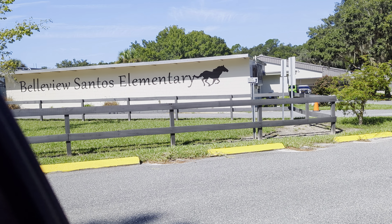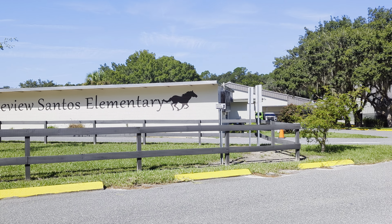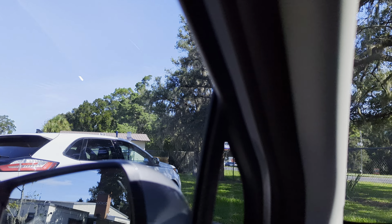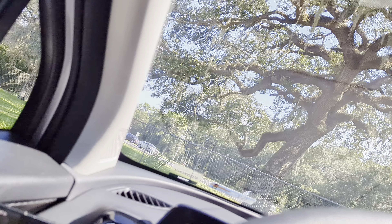I'm Mobile Master Tech and we are here at Bellevue Santos Elementary School for another episode of Battle of the Bands Elementary School Edition. This is a little challenging area, particularly for Verizon.